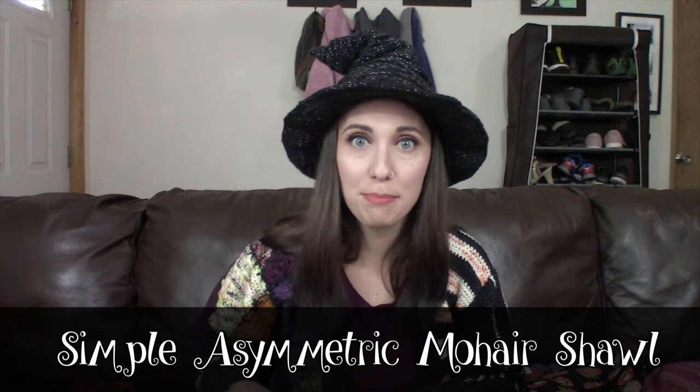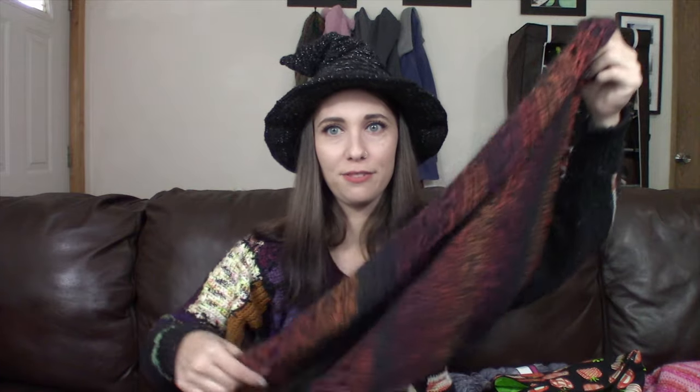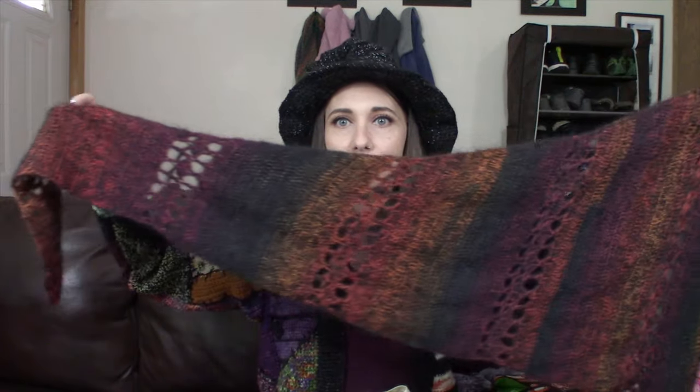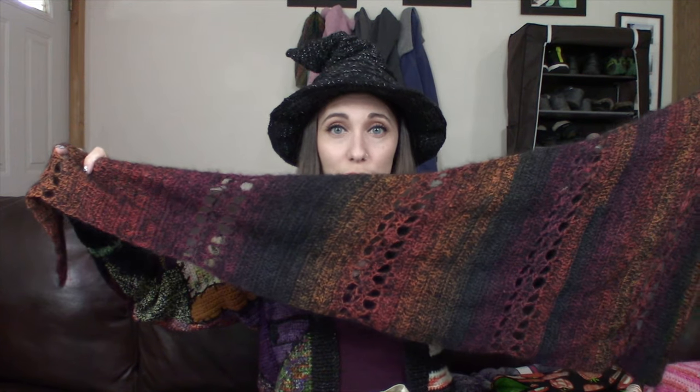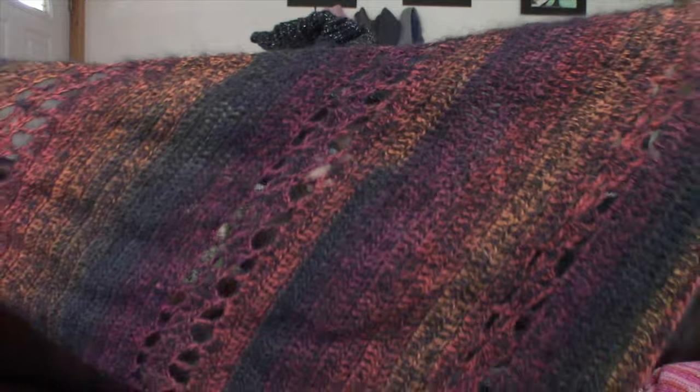I'm working on my second sample for the Simple Asymmetric Mohair Shawl — a free shawl pattern I put out a couple of weeks ago, with a video tutorial on YouTube and free PDF on Ravelry and my website. It's an asymmetric shawl using a strand of fingering weight held with a strand of mohair silk, with basic double crochet rows and some fun lace stripes. The pattern is charted too, making it a great opportunity to learn how to read charts. People are following the Lift Your Spirits crochet along and finding it easier to learn and follow charts — how cool is that?